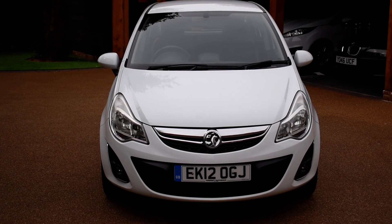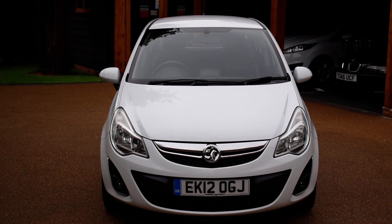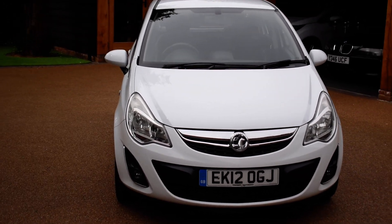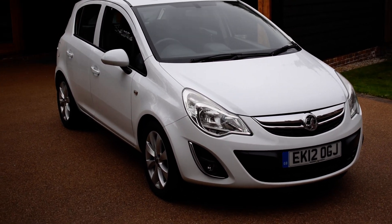Welcome to Just Peugeots. Today we have this stunning 2012 Vauxhall Corsa Active. It's a 1.2 petrol manual and it's covered just 46,000 miles. It has a full service history, there are six stamps in the service book and it is finished in Summit White.